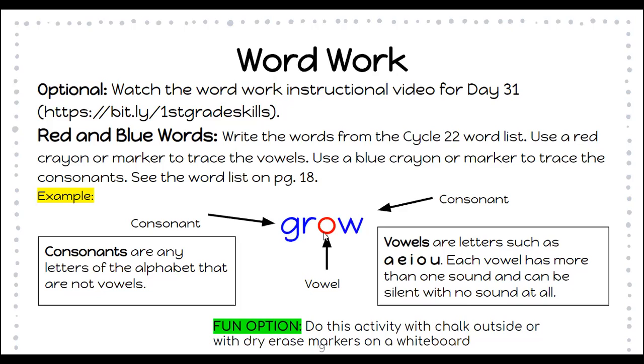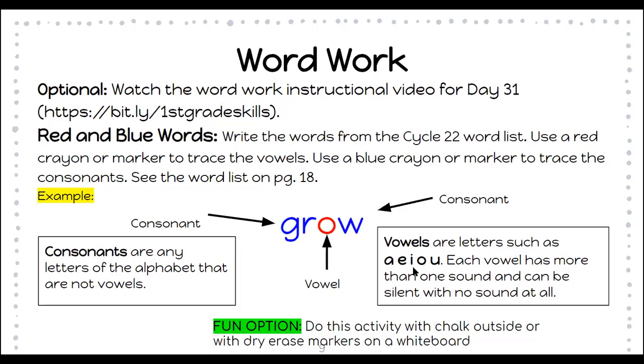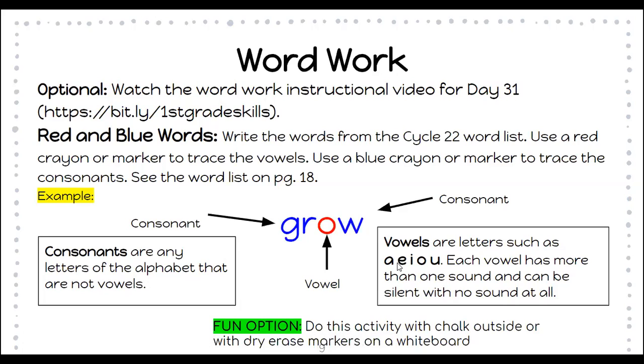Here's an example: I have the word 'grow' — I traced the O in red because O is a vowel. Our vowels are the letters A, E, I, O, U. Vowels can make more than one sound — their short sound or their long sound. All the other letters are blue because those are consonants. Every letter that is not a vowel is a consonant. You also have a fun option to do this activity outside with chalk, or with dry erase markers on a whiteboard at home — then take a picture and show your teacher.